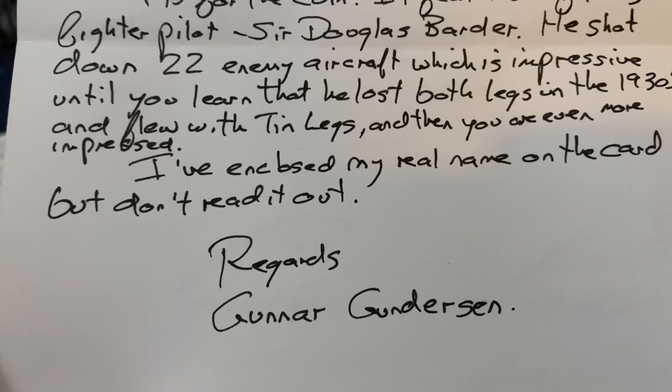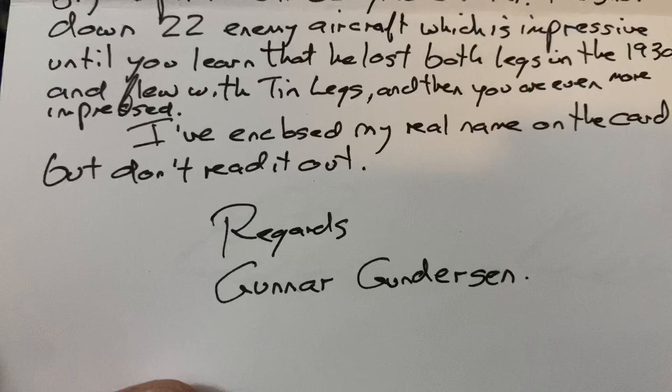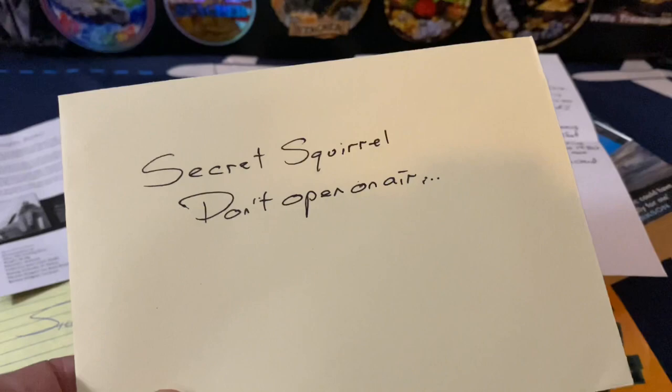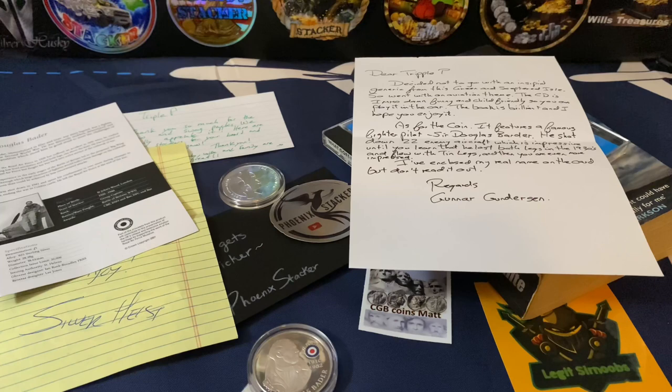He enclosed his real name on the card so we won't read that out. Gunner Gunderson, thank you so much. He also sent another note marked 'Secret Squirrel - do not open on air,' so we are not going to do that because I will always honor people's wishes. Let's move on to the next.